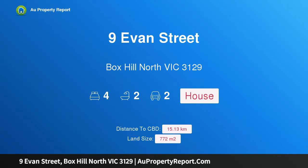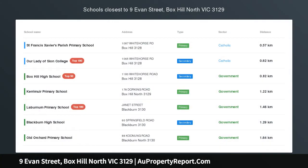Hi, I am glad to introduce Property 9 Evans Street, Box Hill North, Victoria, 3129.